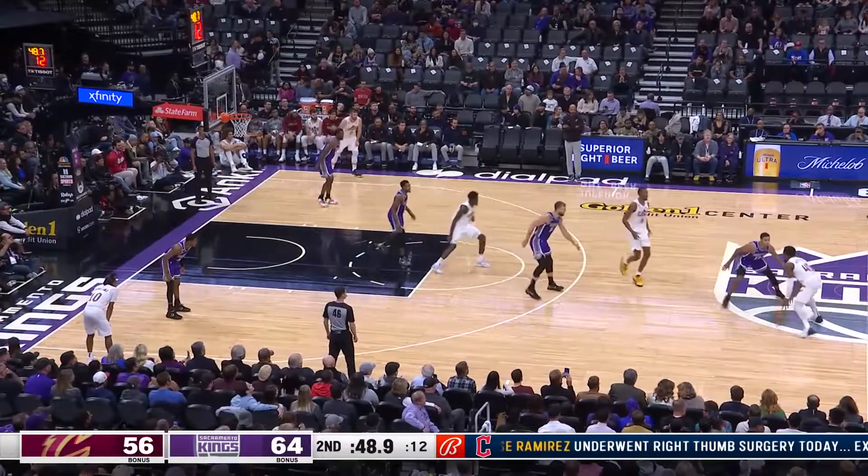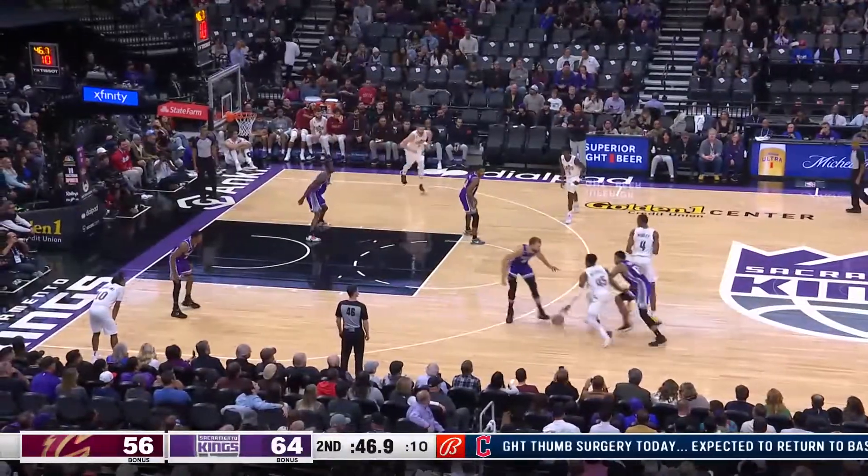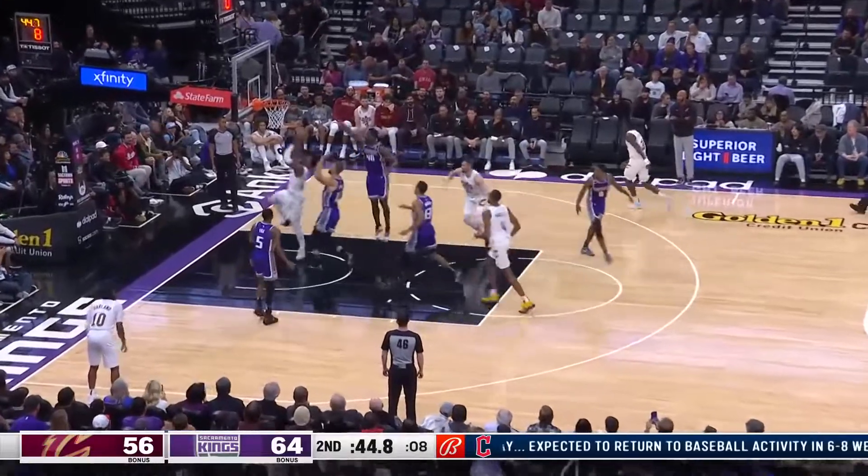Three-point makes it five for the Cavs this first half. Mitchell works on Murray, now in towards Sabonis, navigates to the basket and lays it in. Oh, what a move.